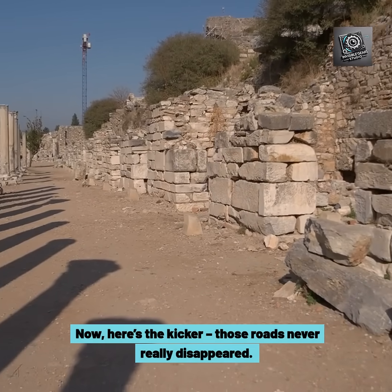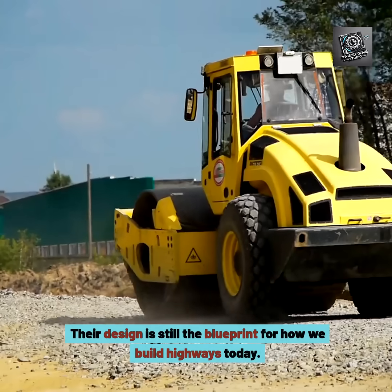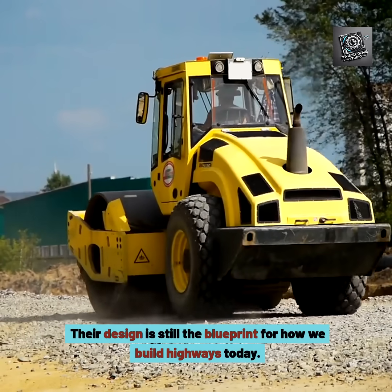Here's the kicker: those roads never really disappeared. Their design is still the blueprint for how we build highways today.